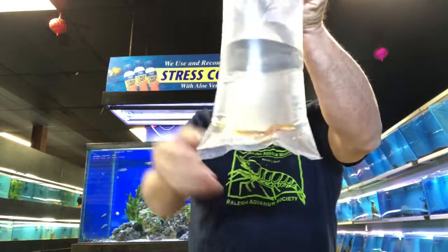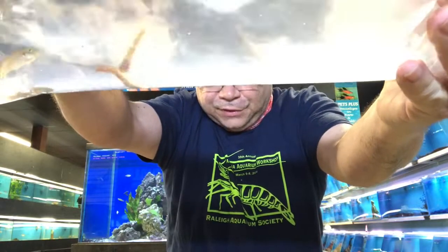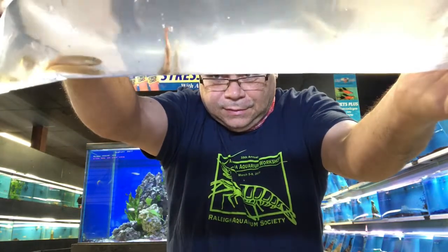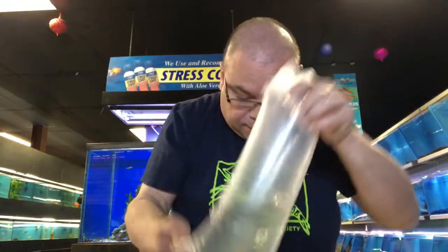And these are the killifish — Florida native Fundulus species. Beautiful fish.